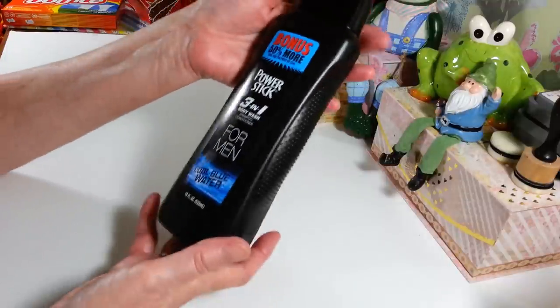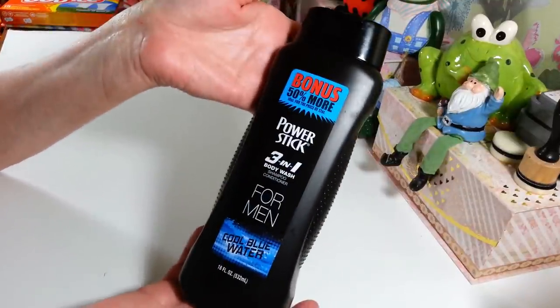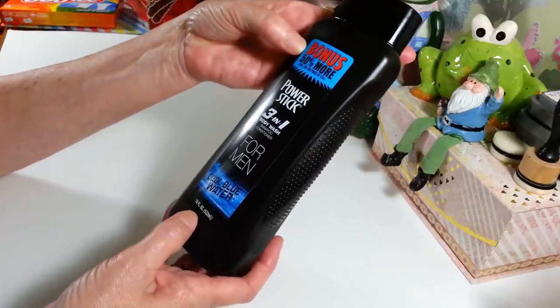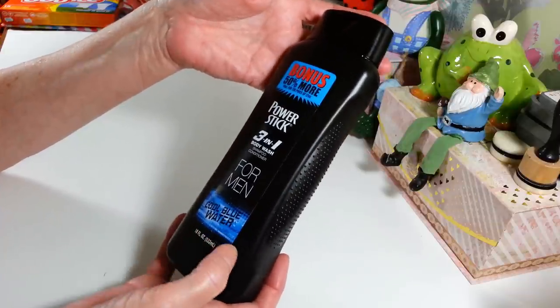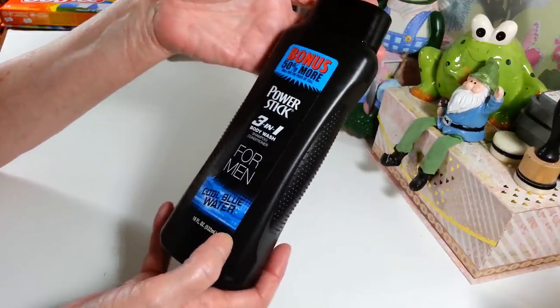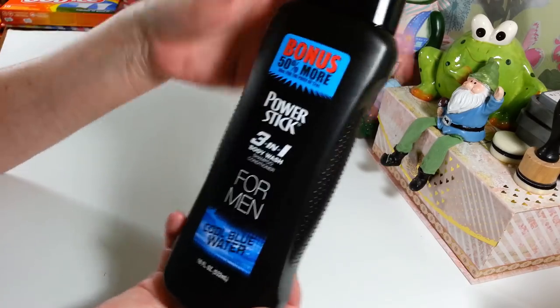Then I picked up this PowerStick 3-in-1 body wash, shampoo, and conditioner for my husband. This is a big size — it's 50% more, 18 fluid ounces. It's called Cool Blue Water and it smells really nice, so I got that for him.